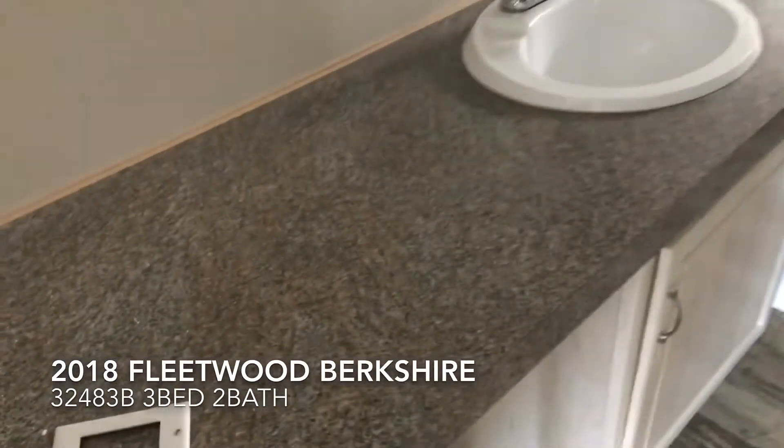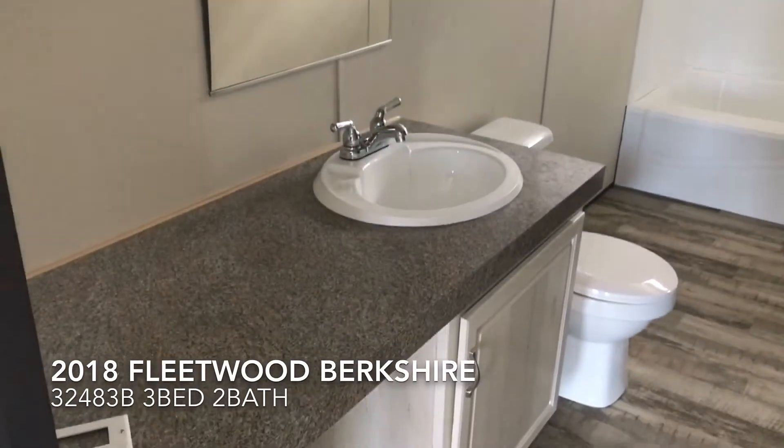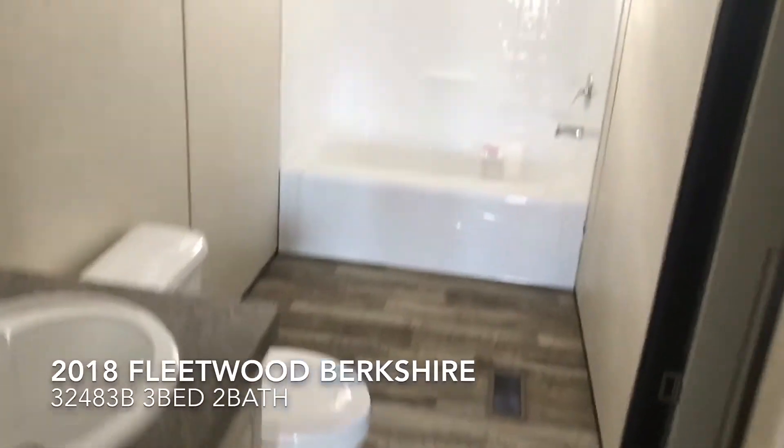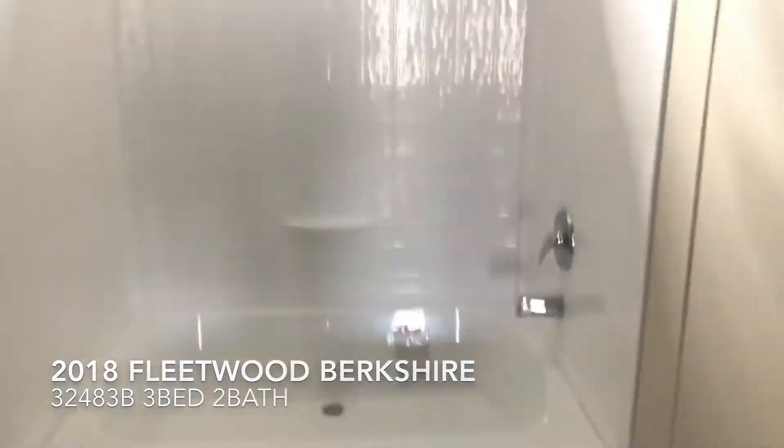This is the master bath. It has one sink — very large and spacious — along with your toilet and tub.